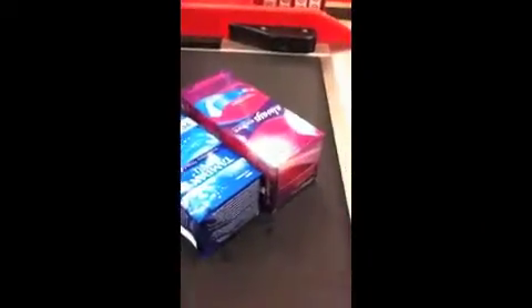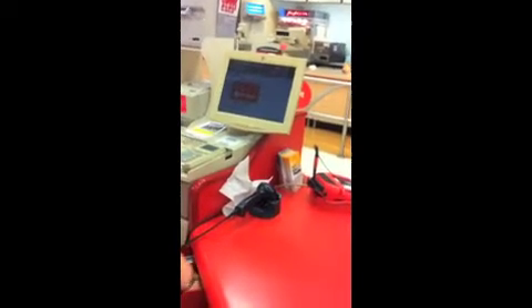At the register getting my stuff, I can't forget my coupons. Let's see, I got four of these. Hold on. One. And the total is $17.93.